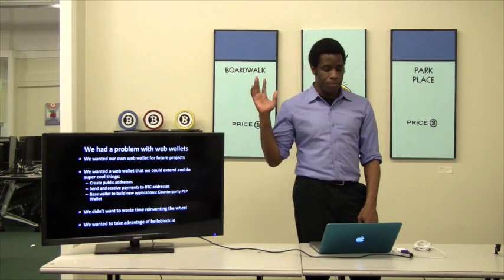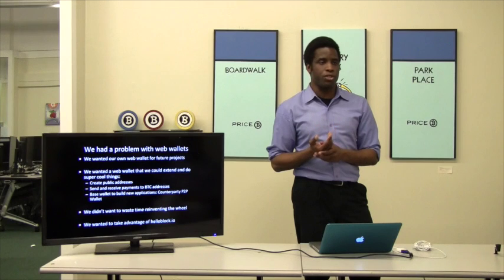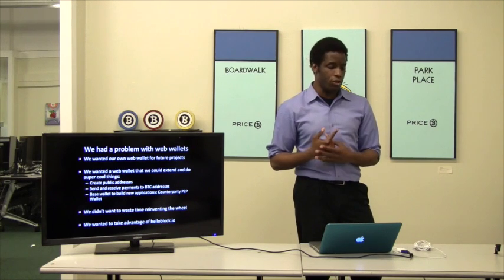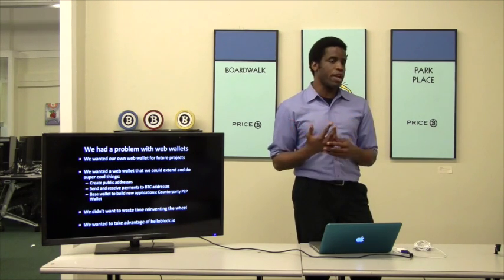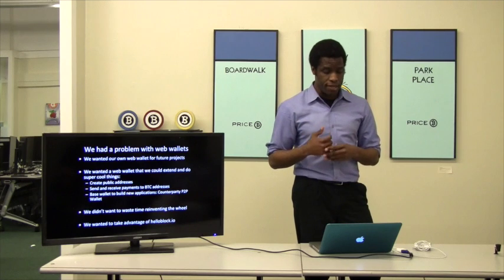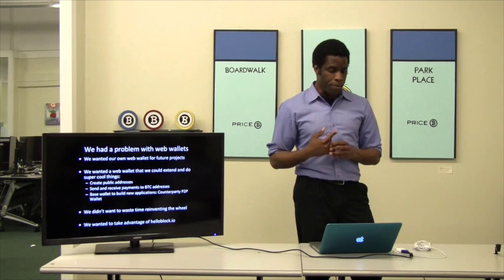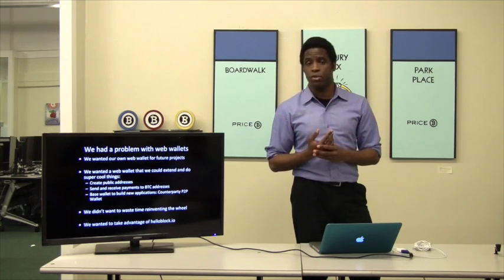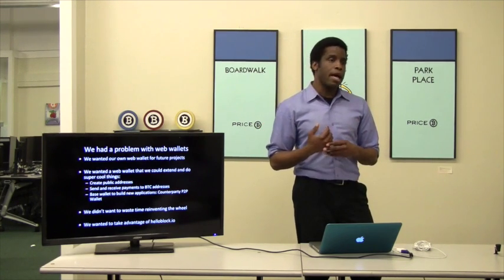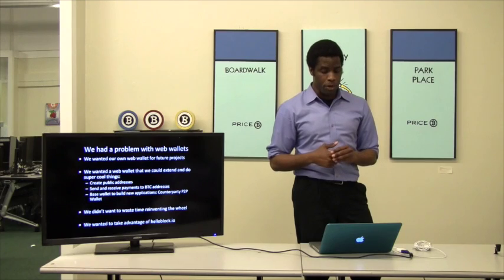We start with why. I wanted to build our own web wallet for future projects. It's surprisingly hard to get good wallet software that you can fork. I wanted wallet software where I could get public addresses you could send money to, and you could use it on testnet. Sydney always says you've got to use testnet to test — a lot of Bitcoin developers don't. I work on the Counterparty protocol, gold coins, silver coins, and precious metals.